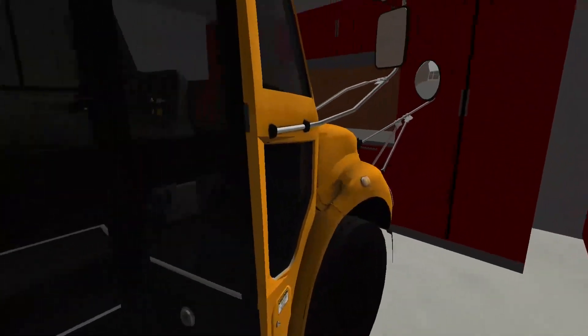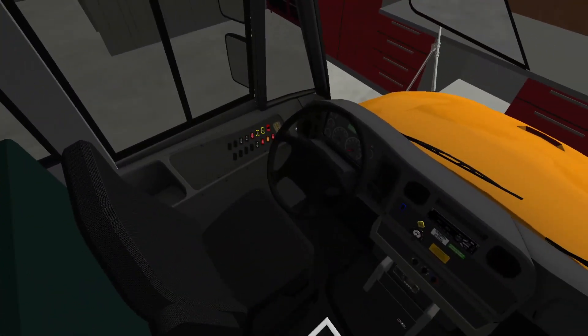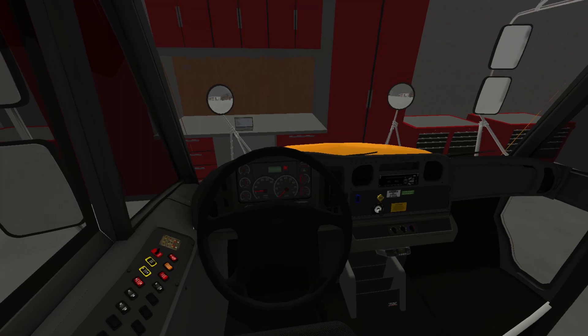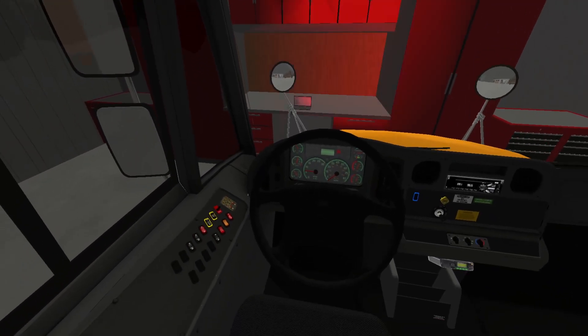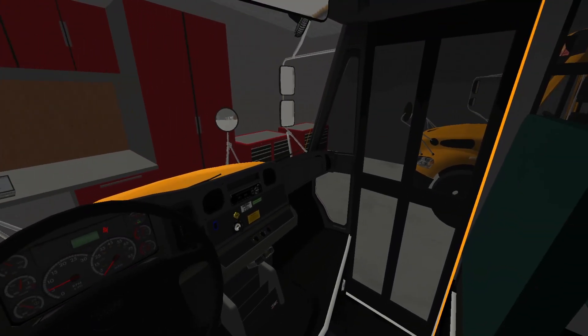We're going to hop out of bus 10. Actually, real quick, we'll give her a quick crank up so you guys can hear this. I don't think anything's really changed. There we go. We got new parking brake sounds on these ones too. So that's what's going on there — there's bus 10 for everybody.